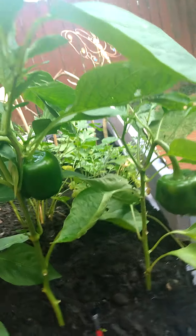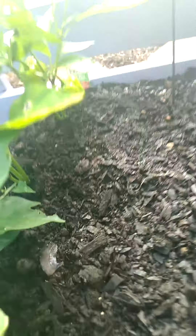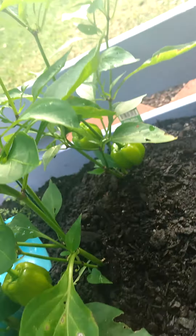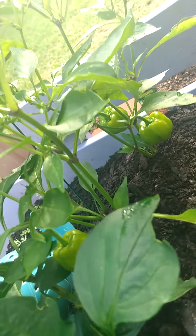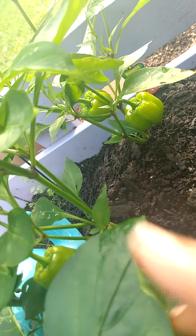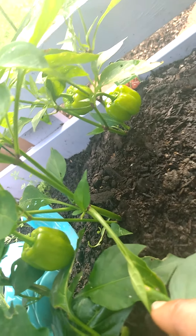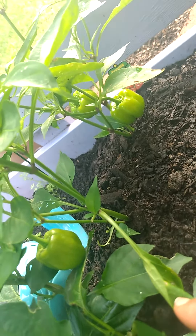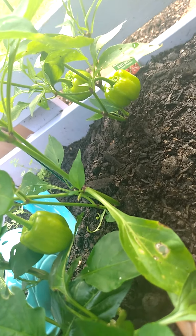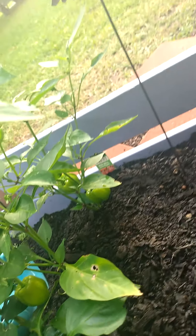These other ones are doing very well. These are the red bell peppers and something has been eating over here. As far as pesticide, I use Sevin — it does very well, but it is still a pesticide. I've been looking up neem oil, so I'm going to try to get some of that off of Amazon and be a little more organic with my pesticide.